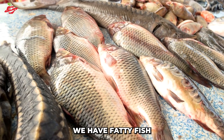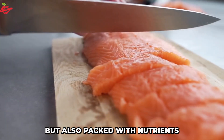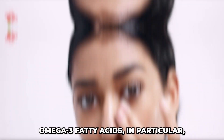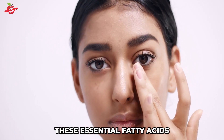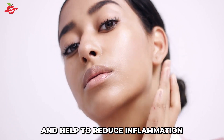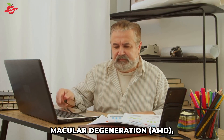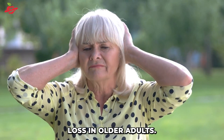Next up, we have fatty fish like salmon and sardines. These fish are not only delicious but also packed with nutrients that are essential for maintaining healthy vision. Omega-3 fatty acids, in particular, play a crucial role in supporting eye health. These essential fatty acids are anti-inflammatory and help to reduce inflammation in the eyes. Inflammation in the eyes can lead to a variety of vision problems, including age-related macular degeneration, AMD, which is a leading cause of vision loss in older adults.